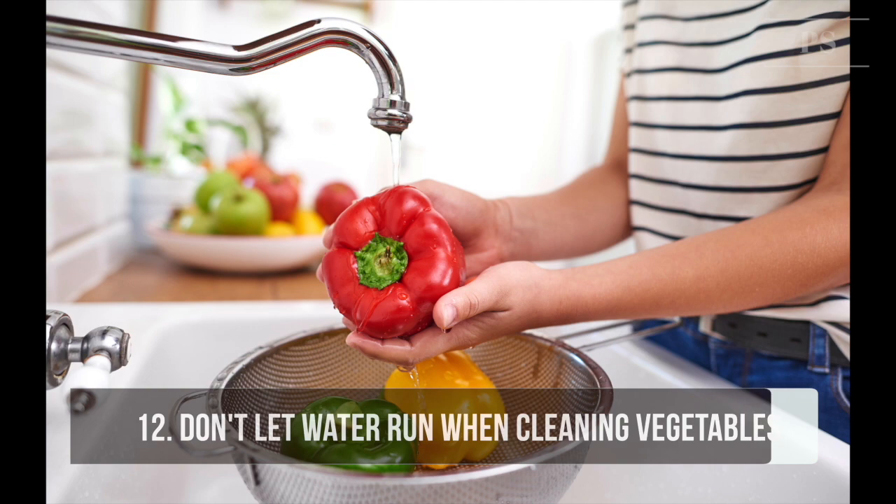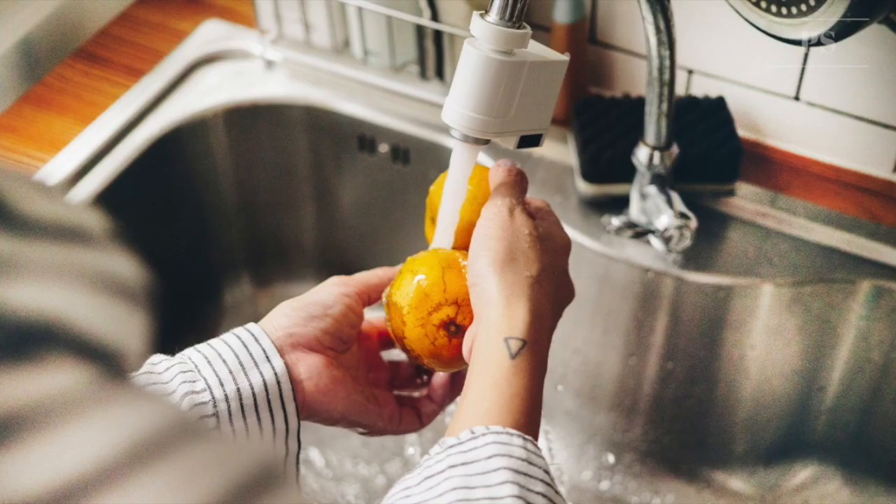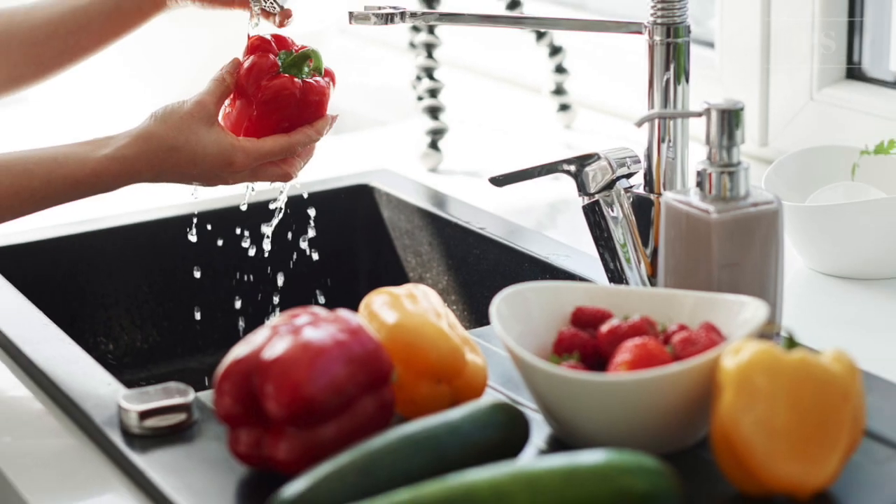Tip 12: Don't let the water run while you clean vegetables. Rinsing under running water can be costly. Rinse your vegetables instead in a bowl or sink full of clean water. You can thoroughly clean your vegetables and avoid using excessive water.